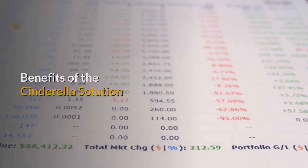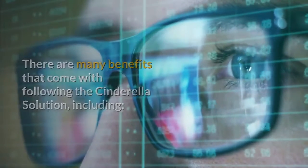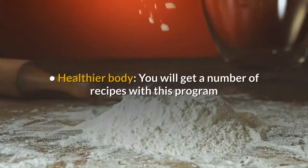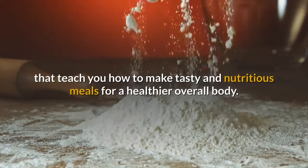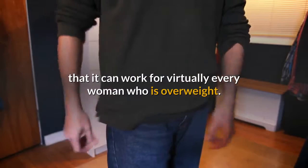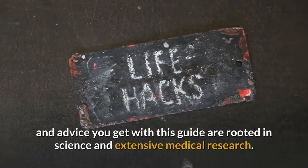Benefits of the Cinderella Solution: there are many benefits that come with following the Cinderella Solution, including rapid weight loss — this comprehensive program will help you to start shedding your extra weight quickly and efficiently like never before. A healthier body: you will get a number of recipes with this program that teach you how to make tasty and nutritious meals for a healthier overall body. It works for everyone: one of the best things about this product is that it can work for virtually every woman who is overweight. Scientifically based: all of the information, tips and advice you get with this guide are rooted in science and extensive medical research.